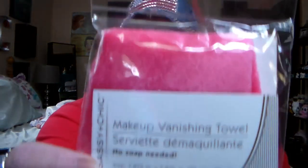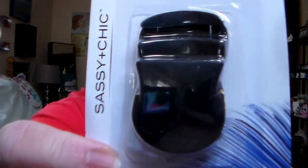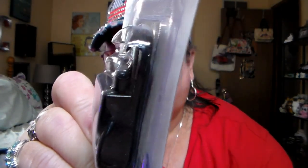Then I found this little makeup vanishing towel. No soap needed, it says. Run the towel under warm water, squeeze to remove excess water, gently rub and massage over face to remove makeup, follow with your nightly skin routine. Material is 100% polyester, machine wash cold, rinse and lay flat to dry. I got it in pink. And I also got a compact eyelash curler — I thought this was cool because those metal ones look like a weapon coming at your eye. This one's just a little compact one for curling your eyelashes, so I'm going to try that.